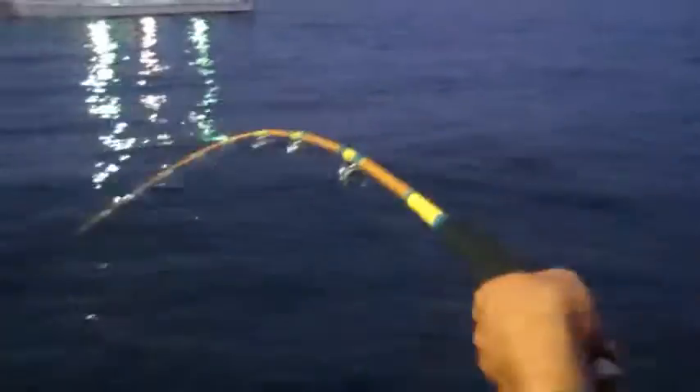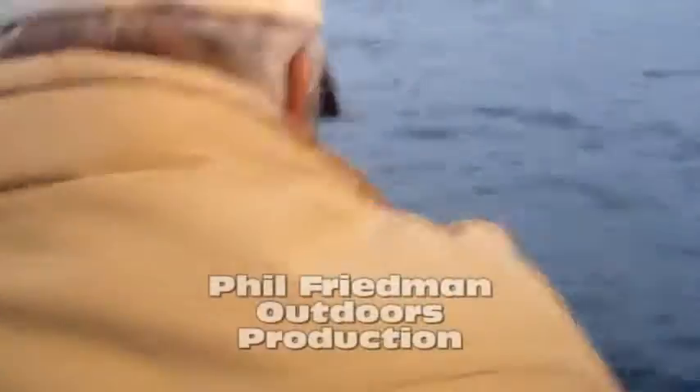Craig, what's up with you? You're hooked up all the time. Come on up, buddy. Come on up. Go Craig, go, go. Follow your fish. Coming in, coming down.